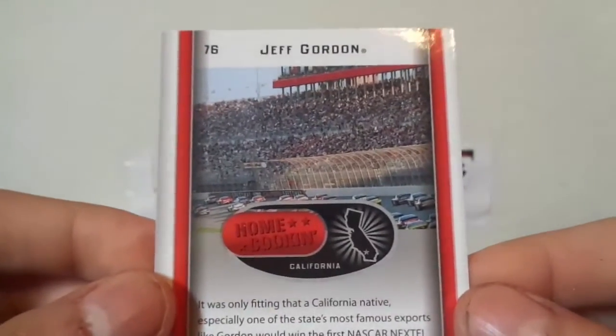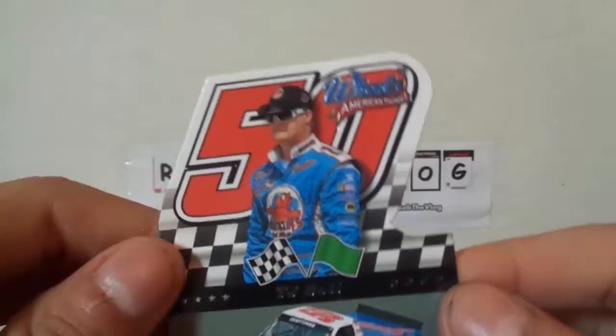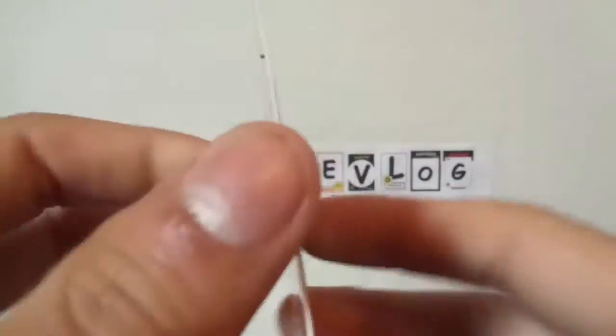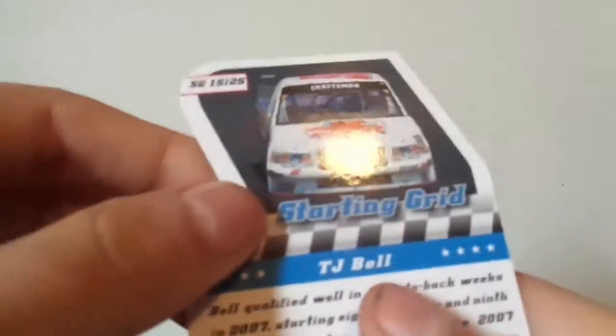Let's look at the backs — I think they're all different, if I'm not mistaken. Pretty cool cards, not gonna lie. Usually NASCAR has really cool designs. I want to say it's an insert and I'm pretty sure it is because the numbering and the design is different.